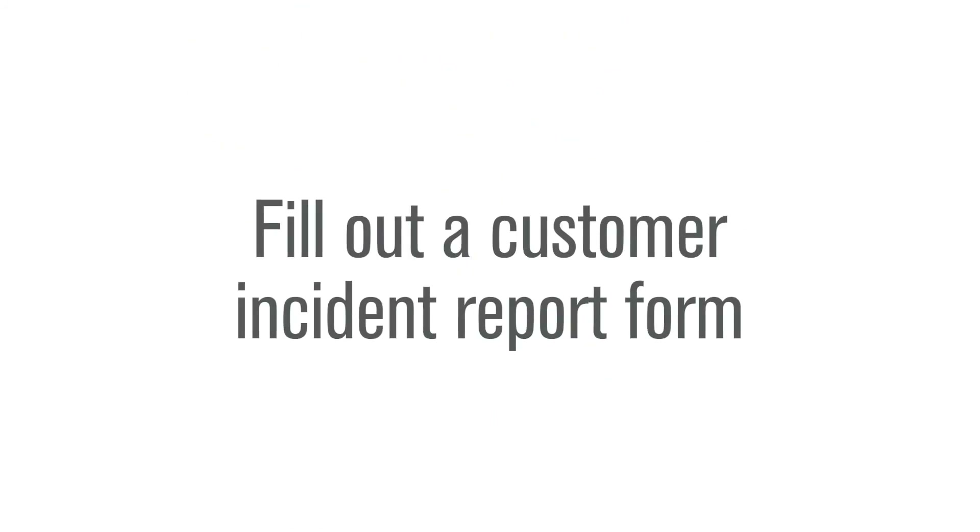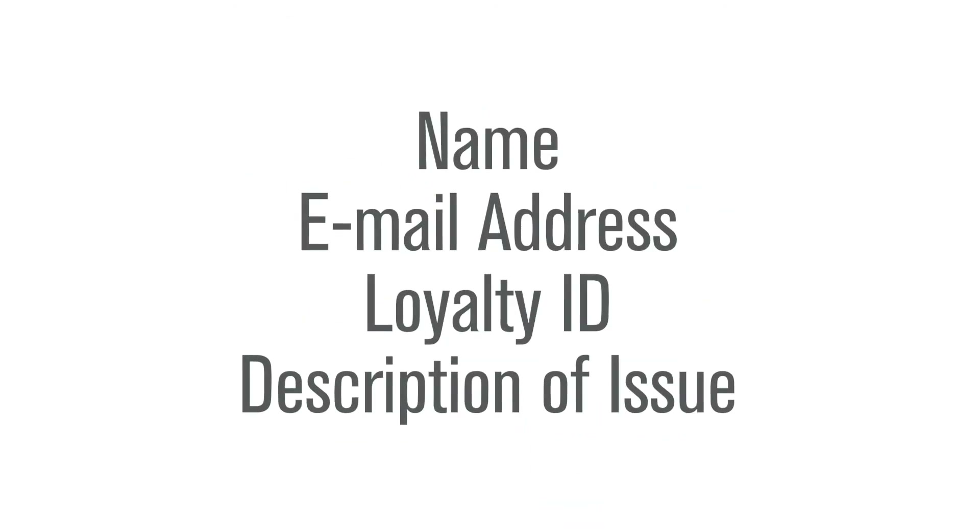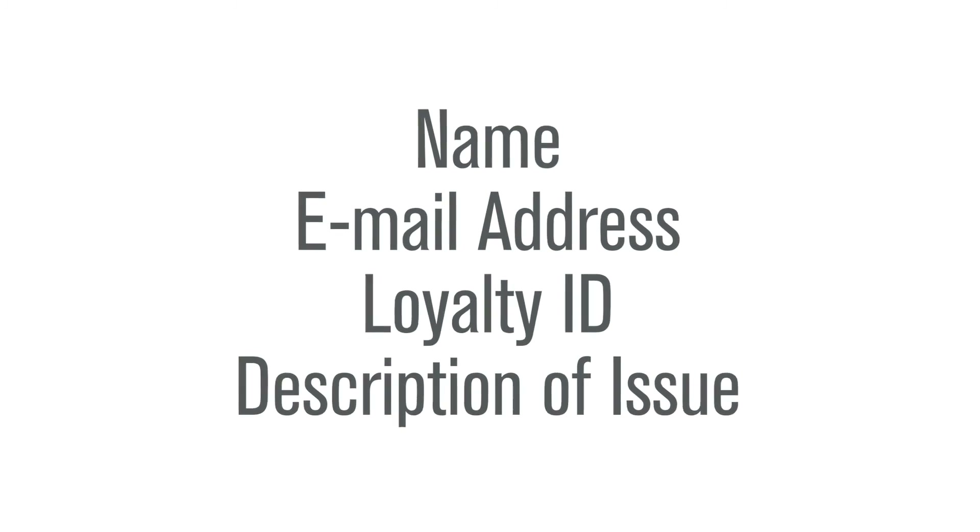You will want to fill out the customer incident report form and get basic information from the customer, including name, email, loyalty ID, and description of the general issue.